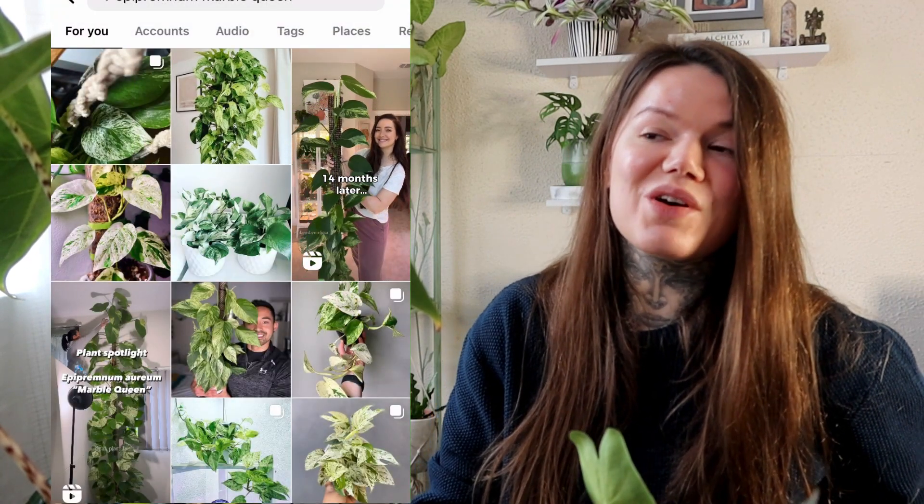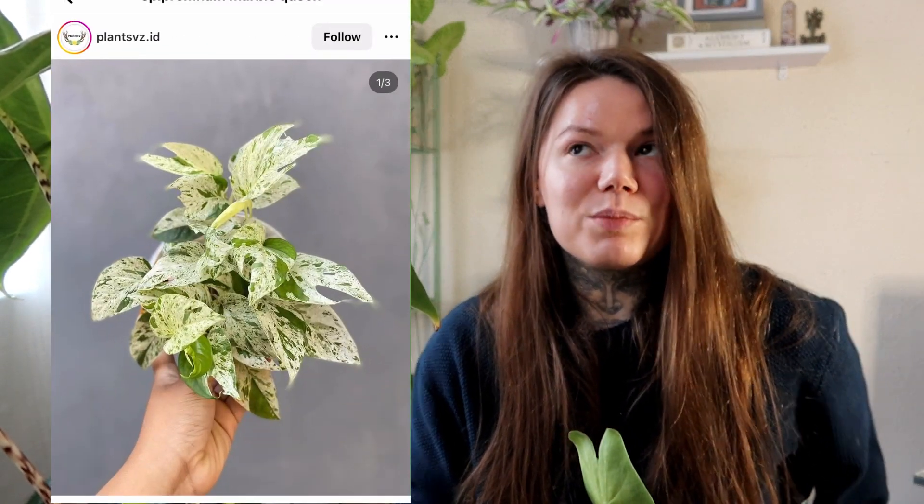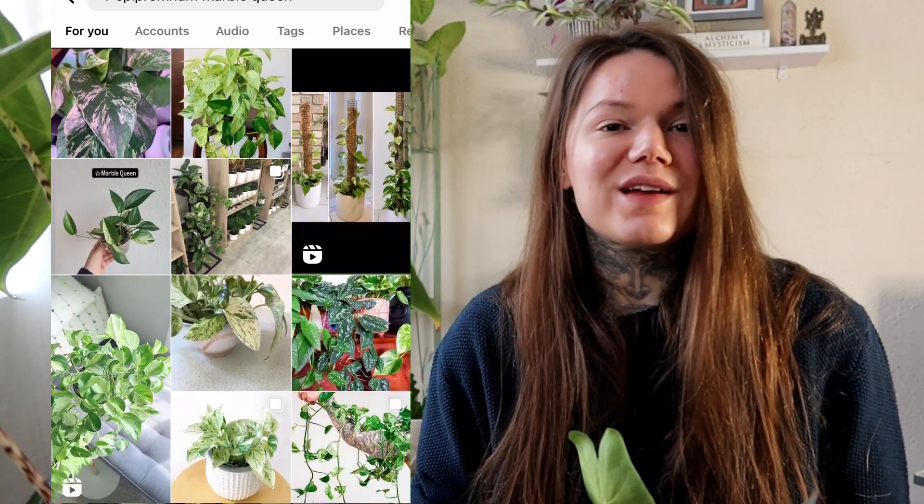Next on the list I have the Epipremnum Marble Queen. I actually thought I already had one — I bought one from a garden centre and it was mislabelled; it turned out to be an Epipremnum Aureum. I still love it, but it wasn't the Marble Queen as labelled. I'd really love to get a Marble Queen because the leaves are just so gorgeously variegated, and they are such excellent, easy-to-care-for plants. Being a little more experienced now, I'll be able to make sure I actually get the plant I'm looking for.